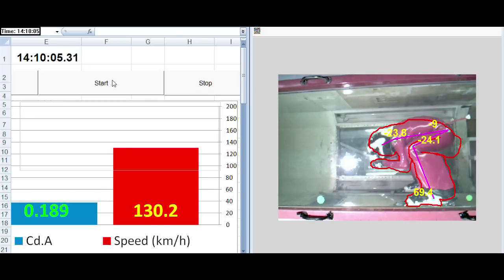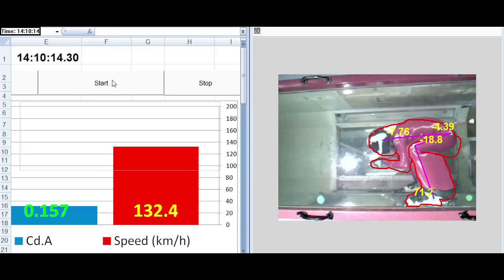A program I wrote calculates the skiers' joint angles using green markers on their ski suit, and combines this information with their drag to find their optimum position. The ideal position is shown as a wet outline, which allows skiers to adjust their position to meet the ideal.